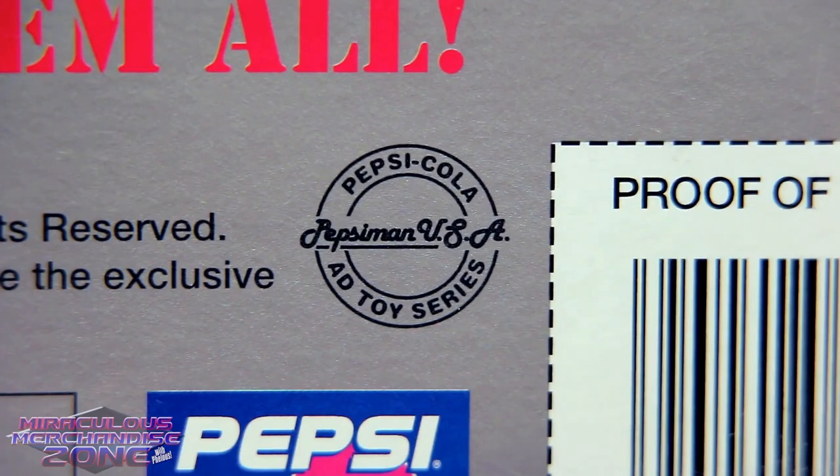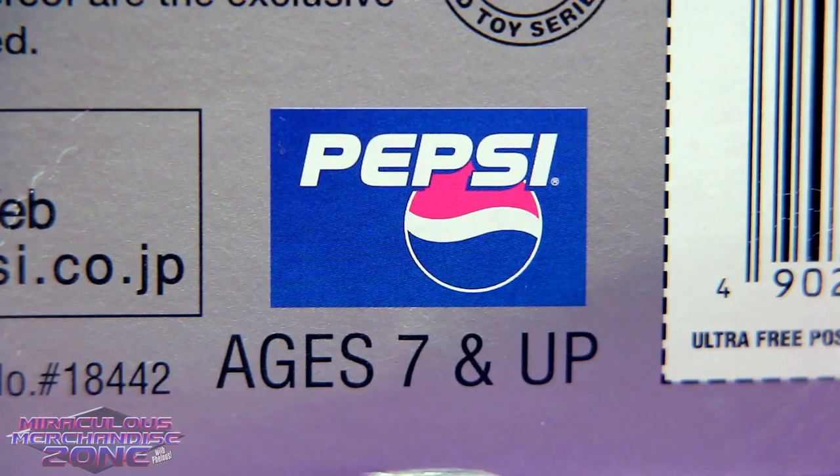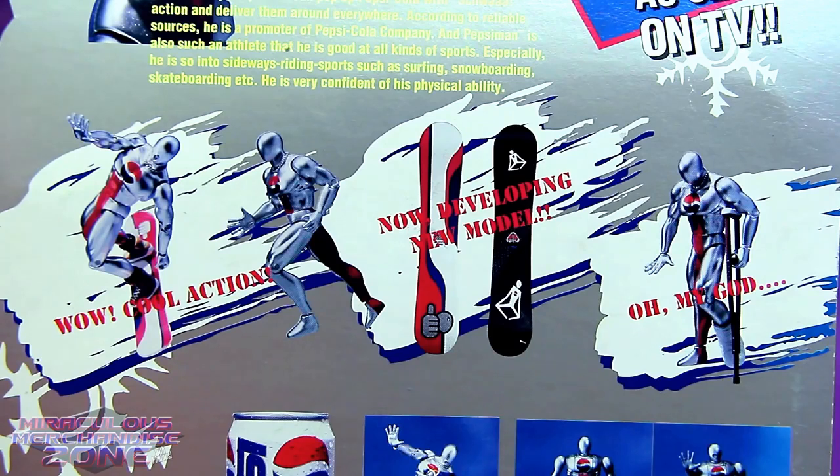Good ol' Pepsi Man USA — where he wasn't really used for marketing. This is one of the older age recommendations I've seen from a toy. Guess you don't want the really young ones getting high on the Pepsi fumes. Now my favorite thing on the card, besides "fucked" of course, is them showing off Pepsi Man's snowboarding action. Wow! Cool action!